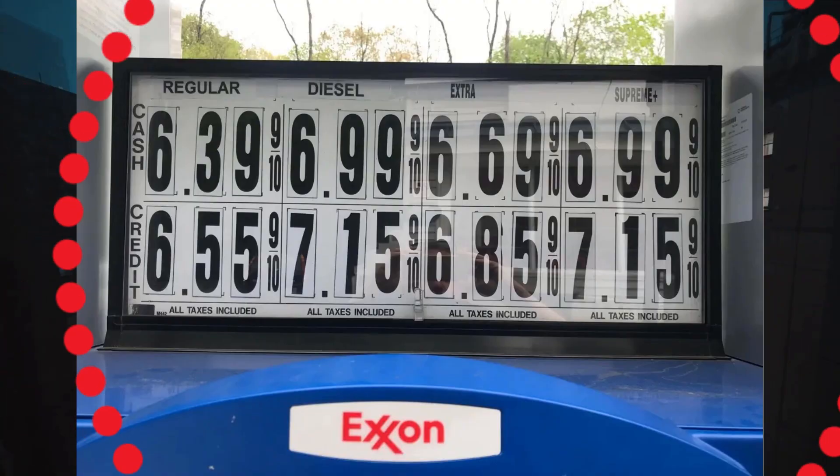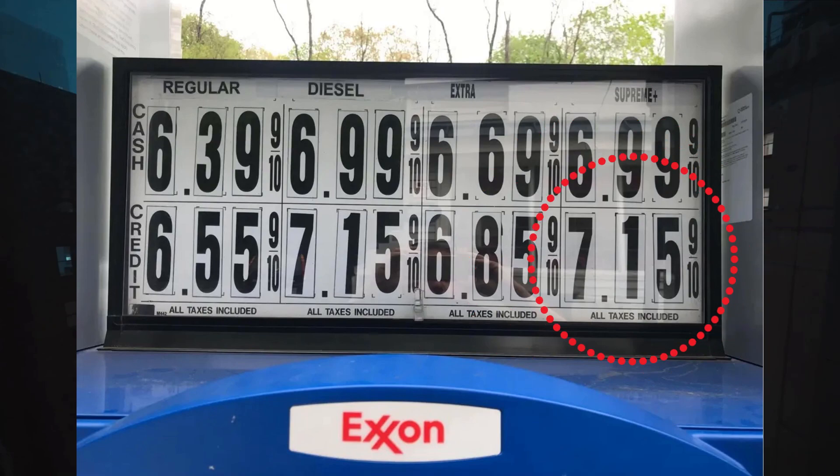We're very likely going to have a hybrid option. Look at these gas prices here in New York — over $7 per gallon for premium. So I think we can expect some better gas mileage and a hybrid setup to boost that. I think that's a given.